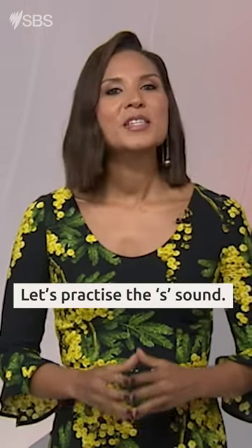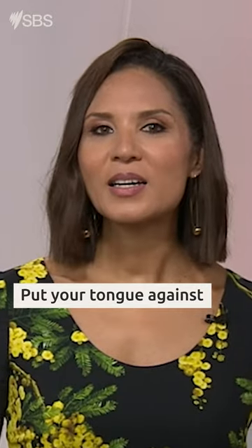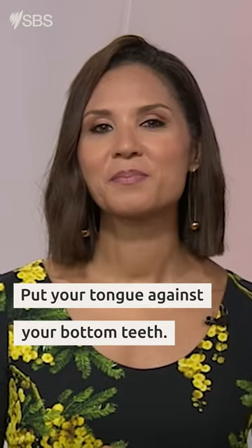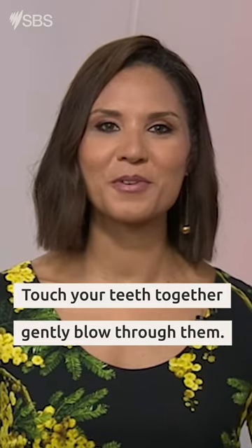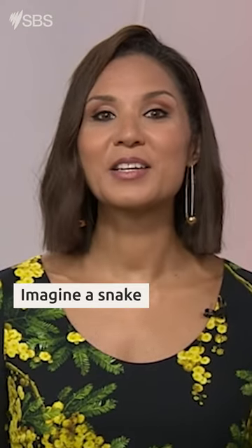Step two: let's practice the sss sound. Put your tongue against your bottom teeth. Touch your teeth together and gently blow through them. Sss. Imagine a snake when it hisses.